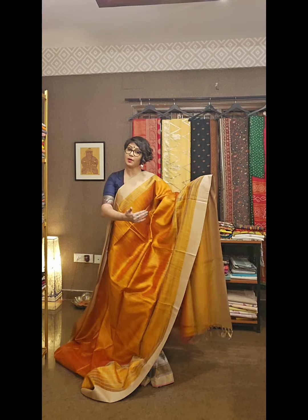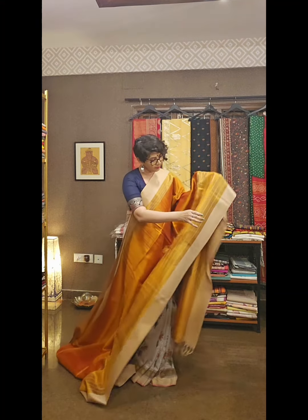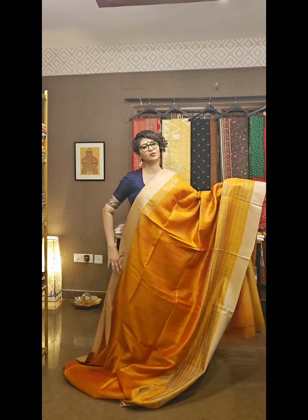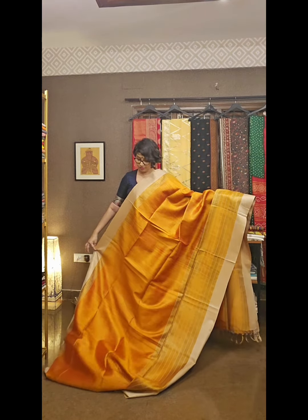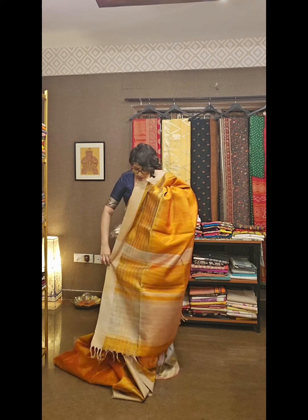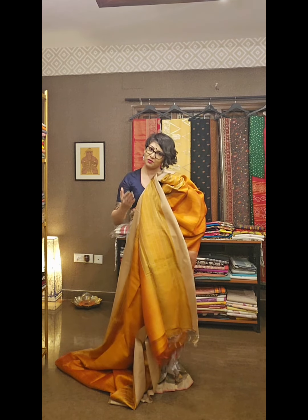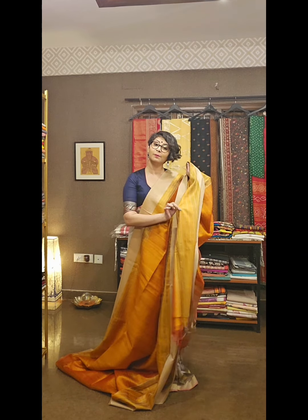This saree is bifurcated with three shades of orange. The down section is done with hand weaving. The saree is bifurcated with a twist — a modern look. It comes with a beautiful pallu. This saree is looking very sophisticated for my sophisticated ladies.